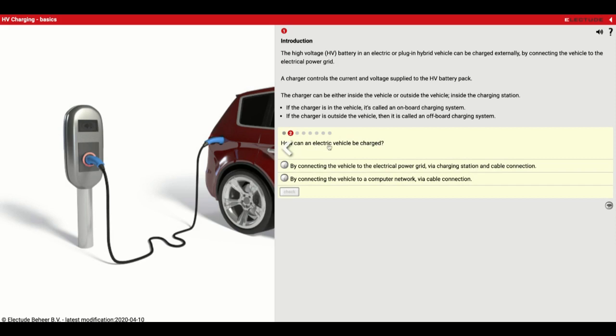How can an electric vehicle be charged? It is going to be by connecting it to the power grid. Unlike your cell phone, you are not going to be able to plug it into a USB and charge it with a little external battery pack. It is going to have to actually go to the power grid via charging station and cable connection.